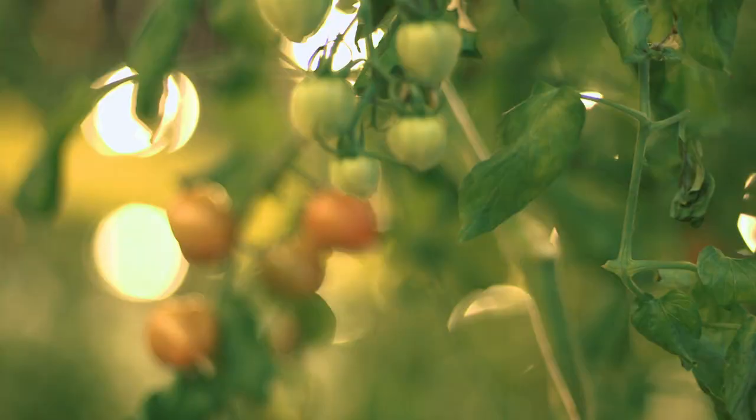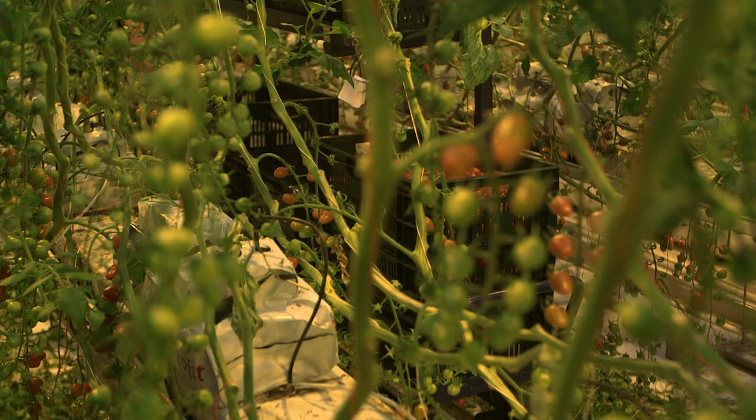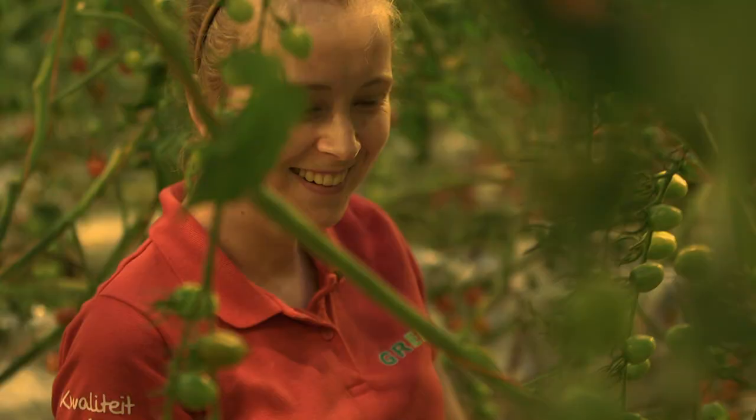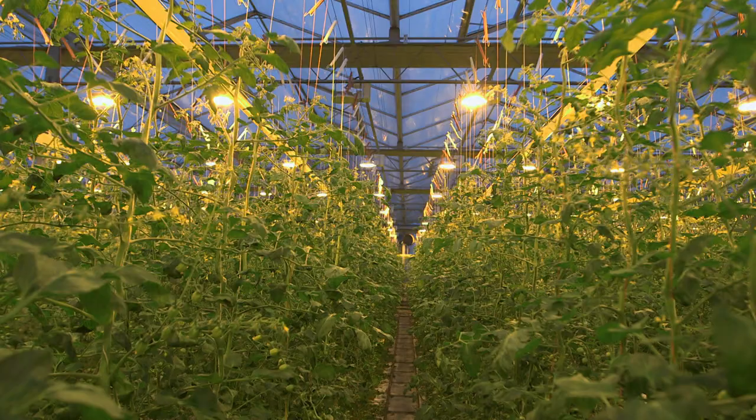New varieties, better flavour — all well and good. But what about the working conditions? Do people here slave away for a pittance? No. The harvest workers are not seasonal workers, as is often the case in Germany. Almost all of them are employed on a permanent basis throughout the year. In Holland, we've had a minimum wage for years, and we pay around seven and a half to eight euros net per hour. We pay by the hour and not by the kilo — meaning no piecework, but a secure fixed salary plus social benefits.